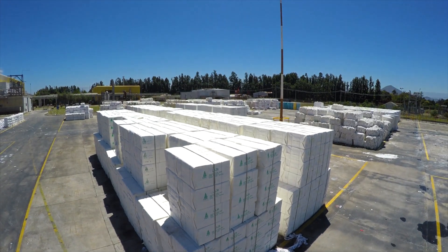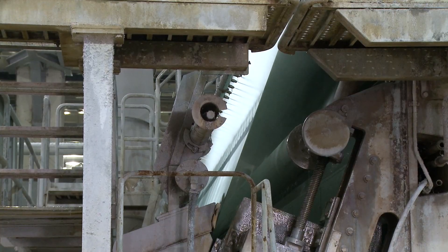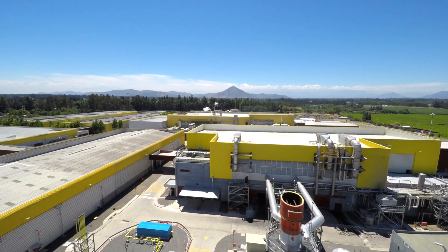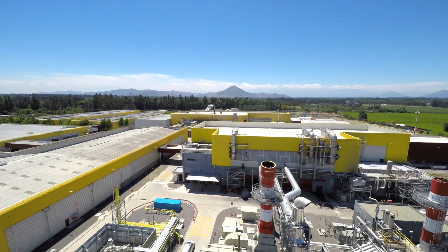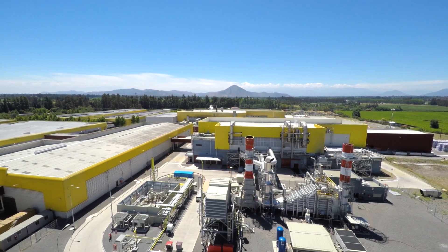CMPC has achieved an increase in the overall energy efficiency of its paper mill that results in a substantial reduction in energy costs and NOx emissions. At Solar, we innovate to make our customers successful.